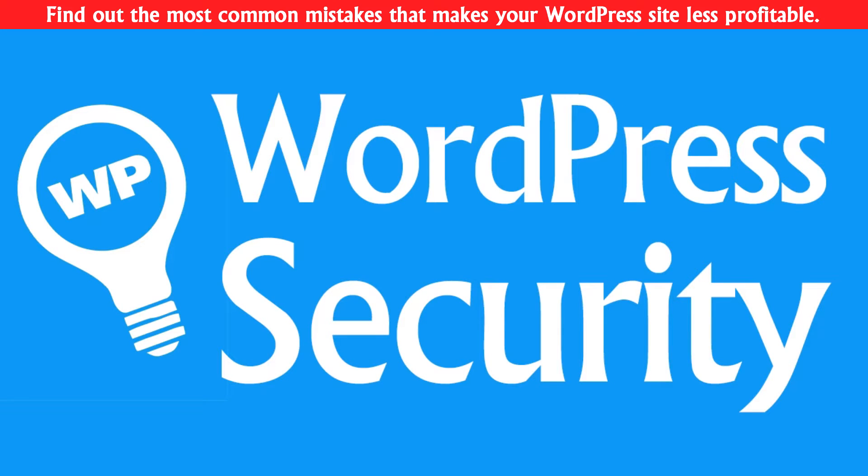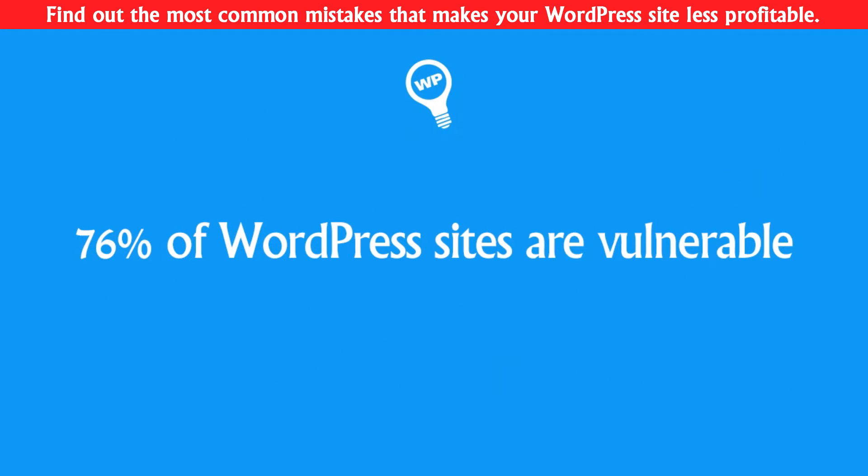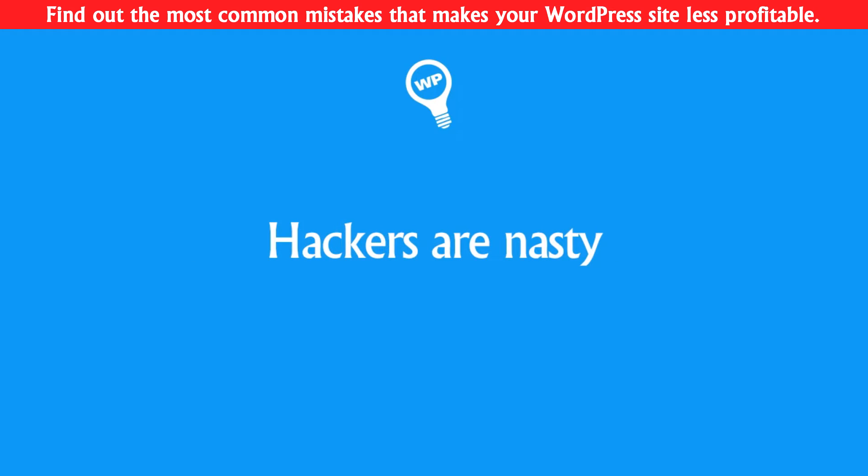Let's talk about WordPress security. Do you know that 76% of WordPress websites are vulnerable to hacking? And if a hacker got access to your website, he can do very unpleasant things to you and your visitors.